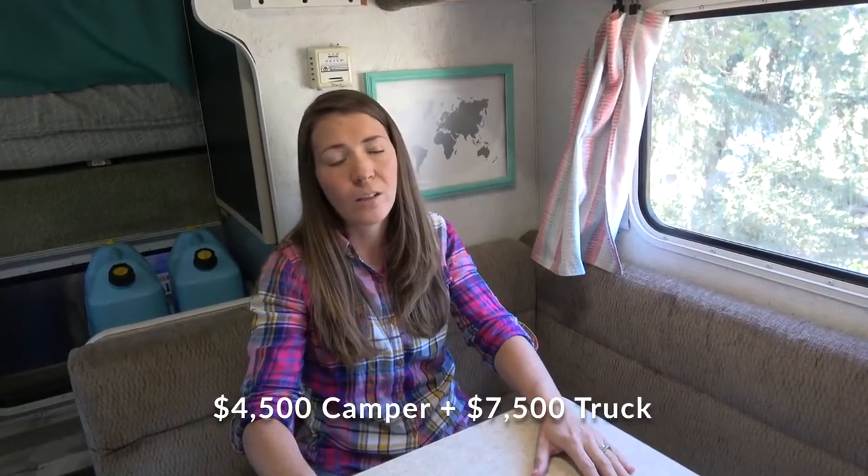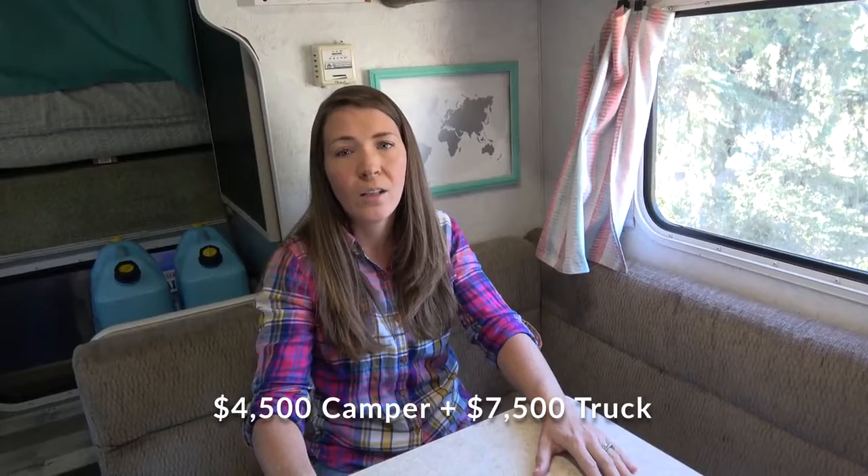We ended up spending less than fifteen thousand dollars for both the camper and the truck. We put our camper on a 2002 F-250 with the 7.3 diesel engine — we picked it because it's a very reliable engine that can run on any type of diesel and does not need DEF fluid or any emission additives. We knew it would be reliable when we travel in Central and South America.